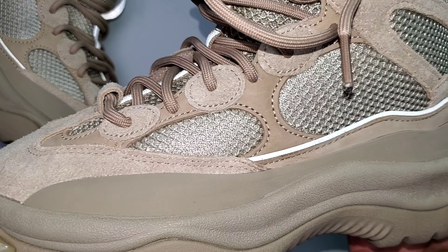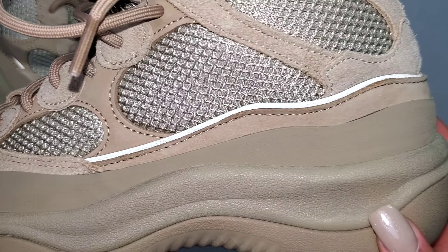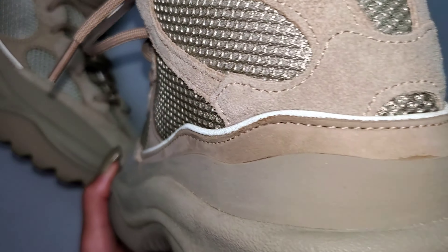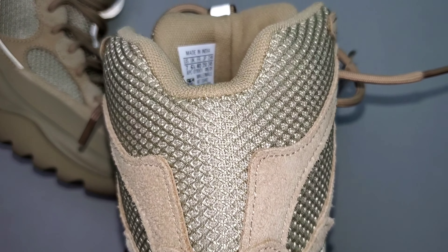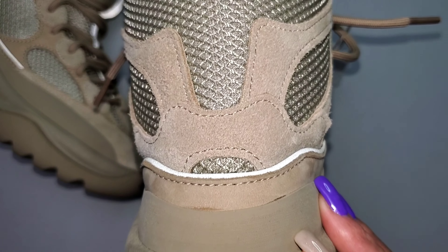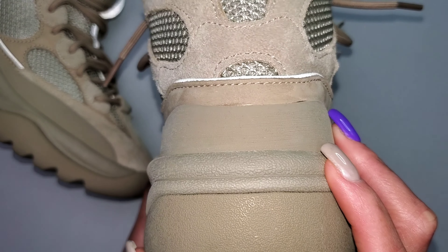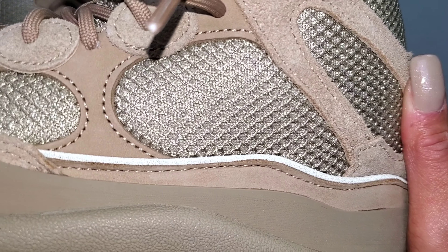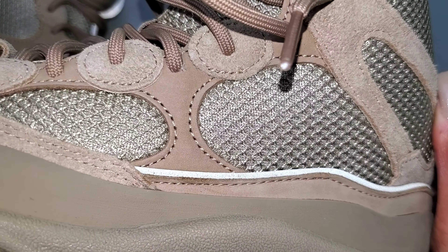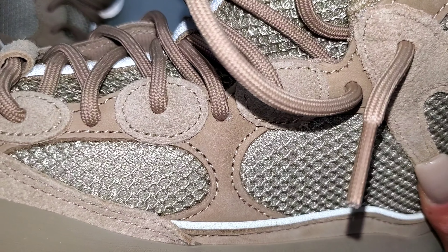Think of a more rugged, beefed-up Yeezy 500 High, because essentially that's what this gives you in a boot form. You have three different materials making up the upper — mesh, which is underlaid under nubuck and suede. The mesh certainly helps add a little more breathability to the boot itself.